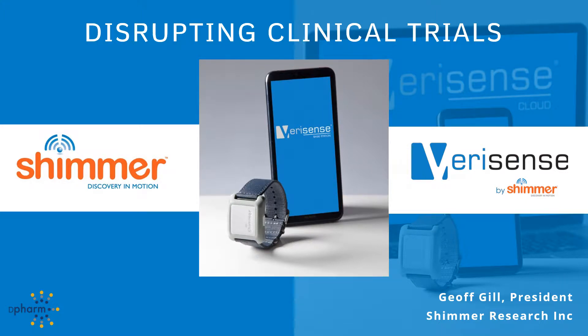Hi, this is Jeff Gill. This is the version of a presentation that I gave at DPharm that explained how Shimmer is disrupting clinical trials with our new VeriSense platform.